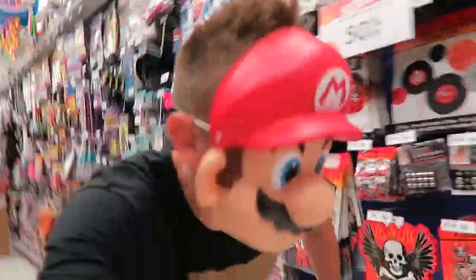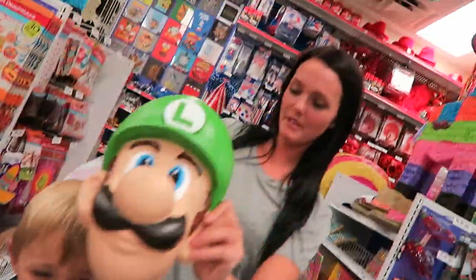It's like the new Purge — you just start buying stuff. Here, be Luigi!